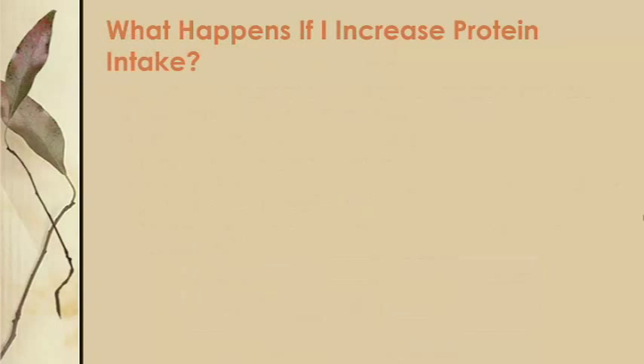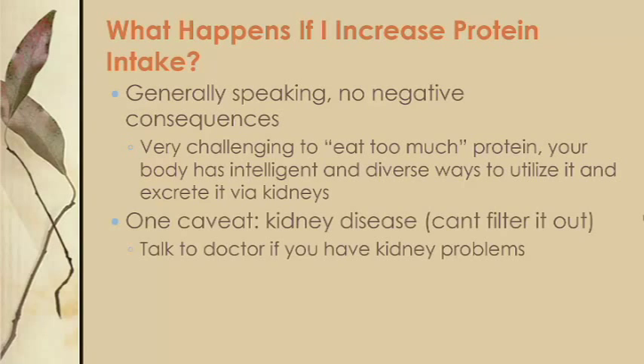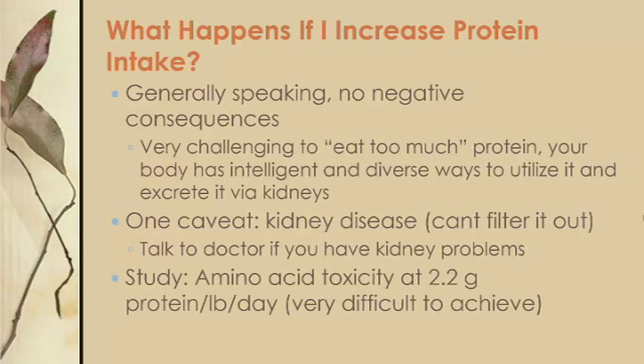What happens if you increase your protein intake? In general, there are no negative consequences to eating too much protein. From a fitness, exercise, and weightlifting point of view, you'll really be challenging yourself to eat too much. Your body is so protein-dependent that it can almost always find a place to use it, and it has a sophisticated mechanism for utilizing it and excreting excess in your urine. The one caveat is if you have kidney problems, because your body may be unable to properly filter out the protein, causing fluid retention. One study found that people who consume more than 2.2 grams of protein per pound per day are at risk for amino acid toxicity — that's more than double your body weight in grams per day, very difficult to achieve.